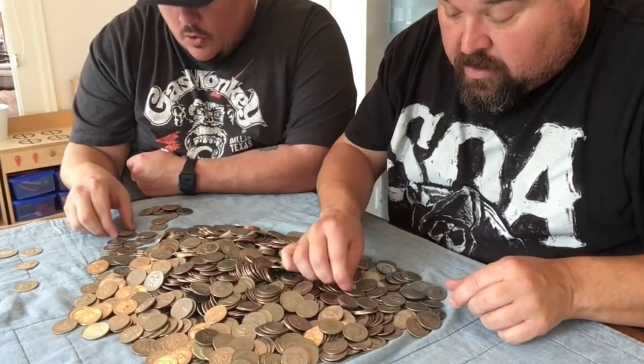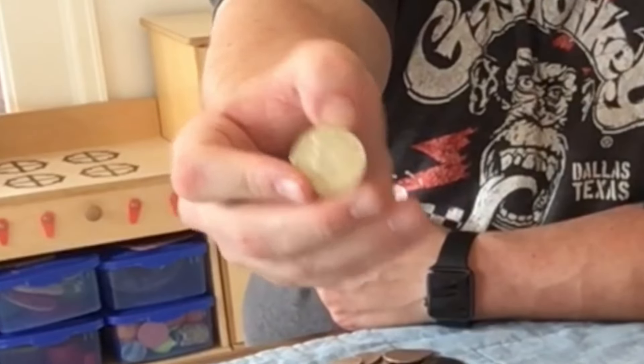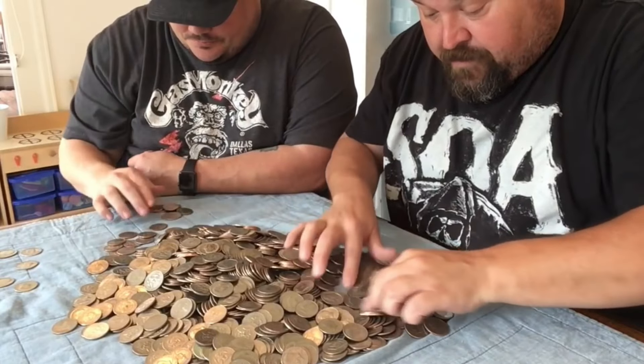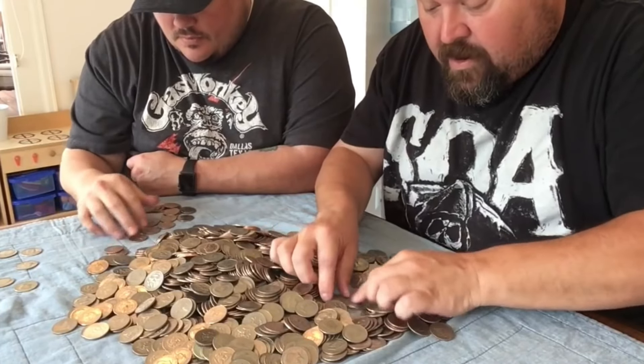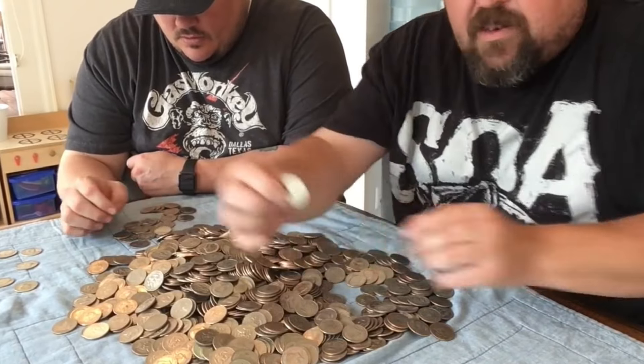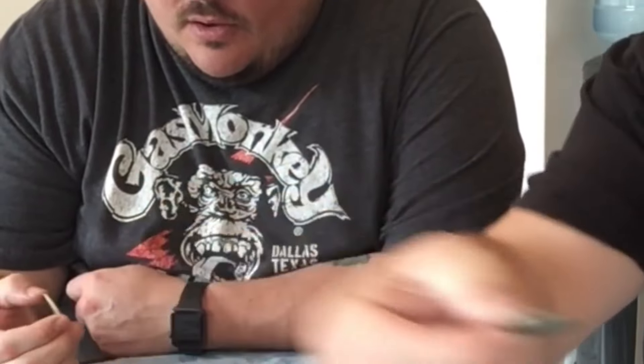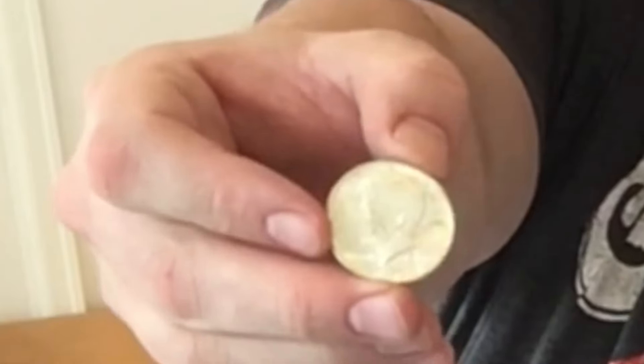I heard that one - a 1966, that's a 40-percenter. And here's a 1967, also 40 percent. Just to clarify, anything from 1965 to 1970 is 40 percent silver. And this one is 1964, which makes it 90 percent silver.